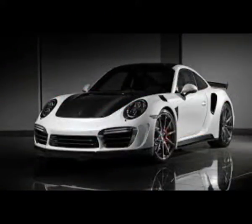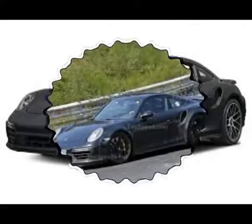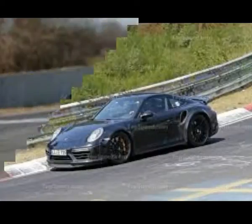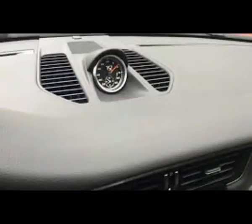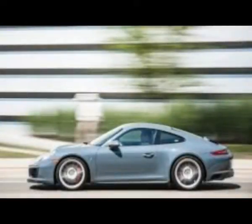In the instrument cluster, only the tachometer is a traditional physical gauge. To either side appear to be screens canted toward the center — they still display round dials for information, with the speedometer and an unidentifiable gauge on the left, and multifunction gauges on the right. To the right of the cluster is the infotainment screen, which has displaced the center air vents to become the highest item on the center stack.